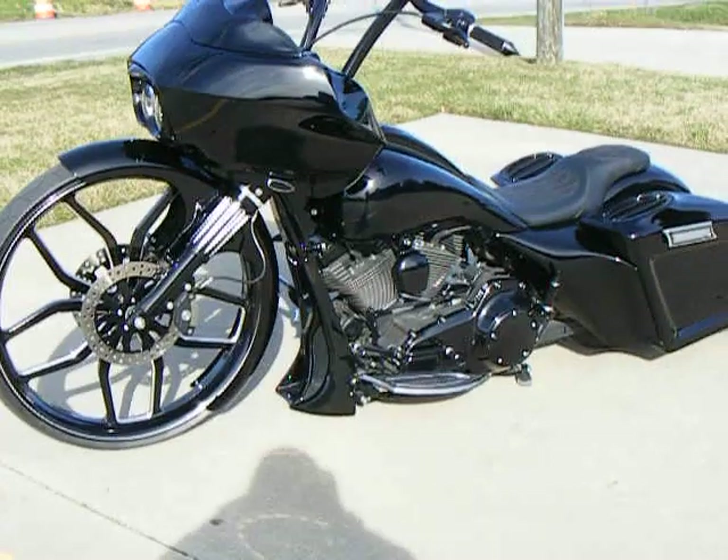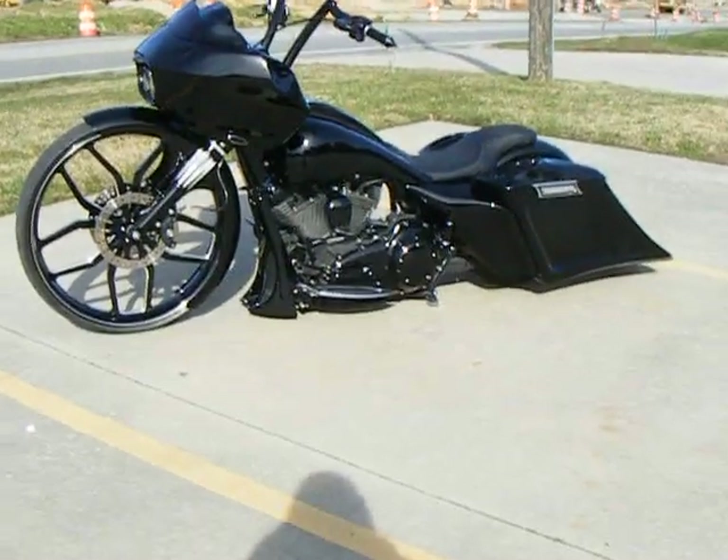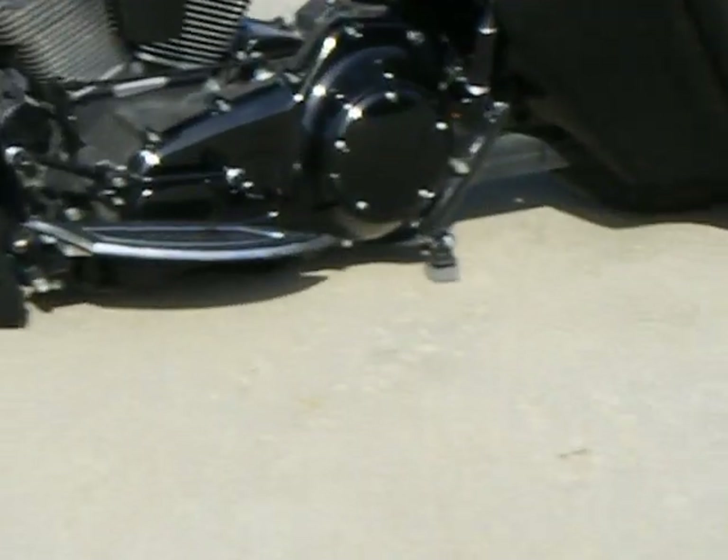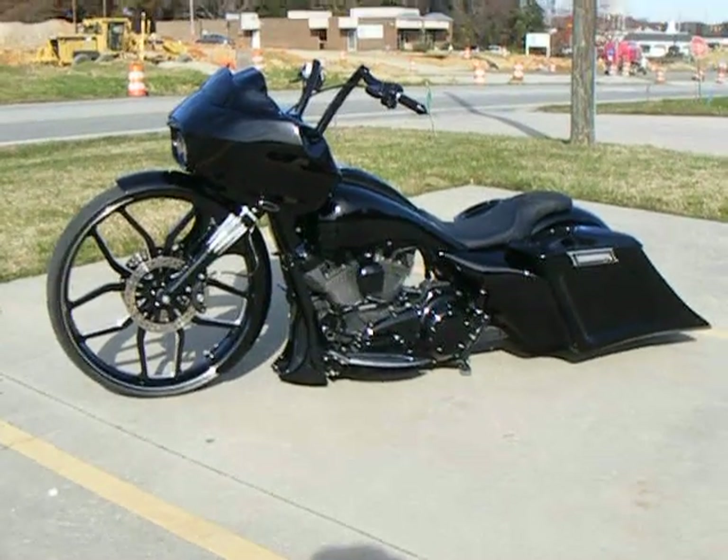This bike has front and rear air ride that allows it to raise up so you can ride it without the worry of the bags dragging. There is a center stand — this center stand will motorize down, then you let the air ride out and it'll park vertically.